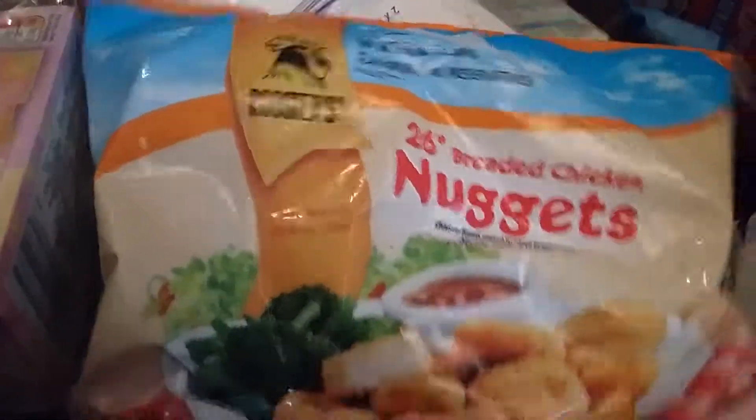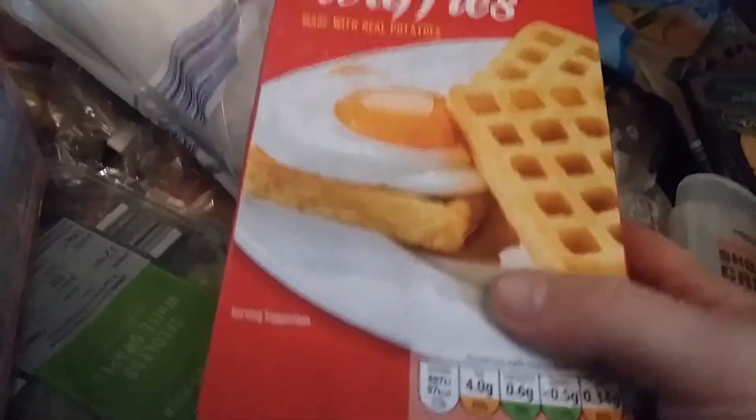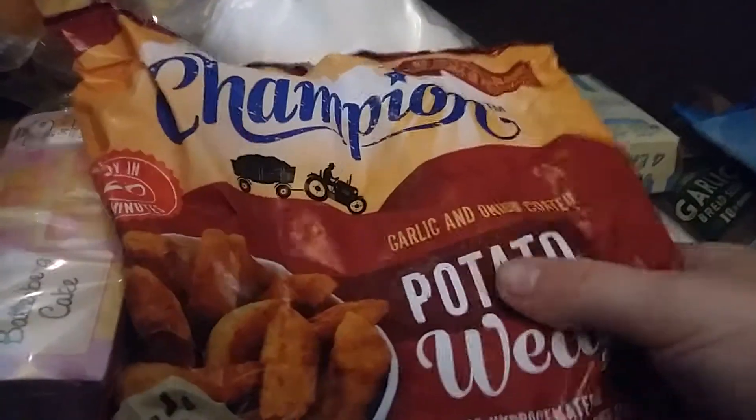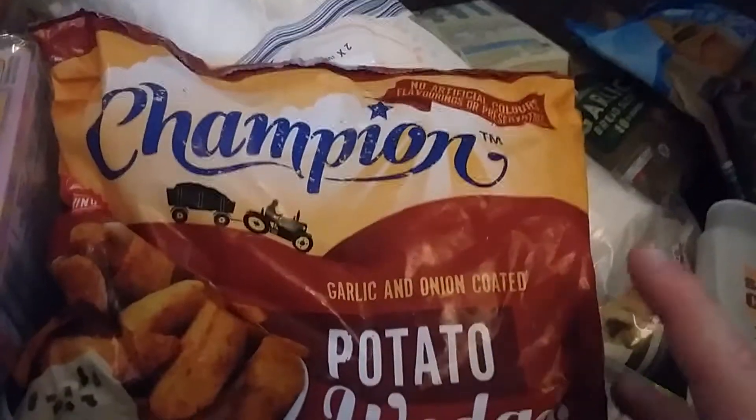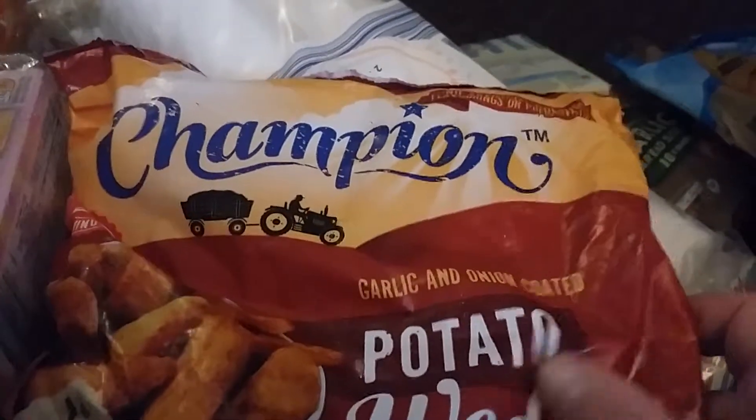I have some chicken nuggets - 26 breaded chicken nuggets mainly for Theo. We love this brand, Roosters, and Theo really likes it. We also have some potato waffles - Theo really likes those too. These are garlic and onion coated potato waffles, which we love. We also normally shop in Aldi for our monthly shop, and get extras from the co-op or Asda if needed.